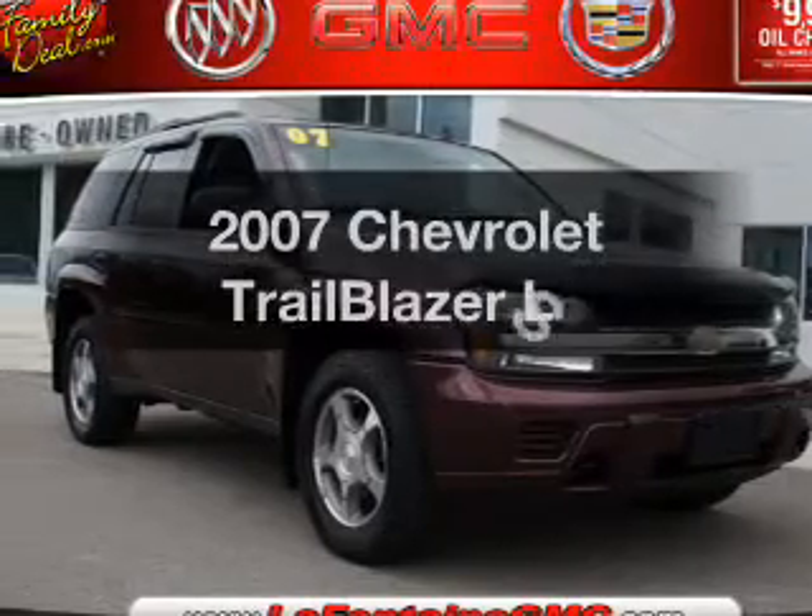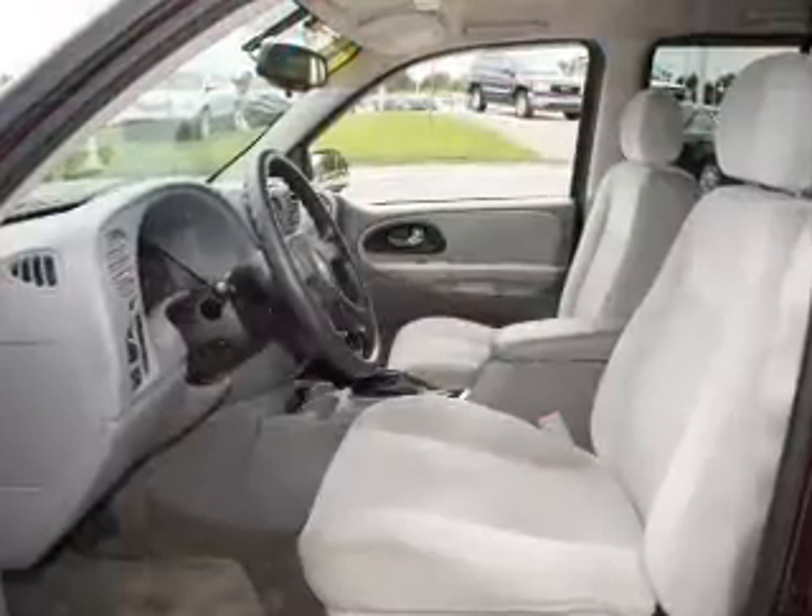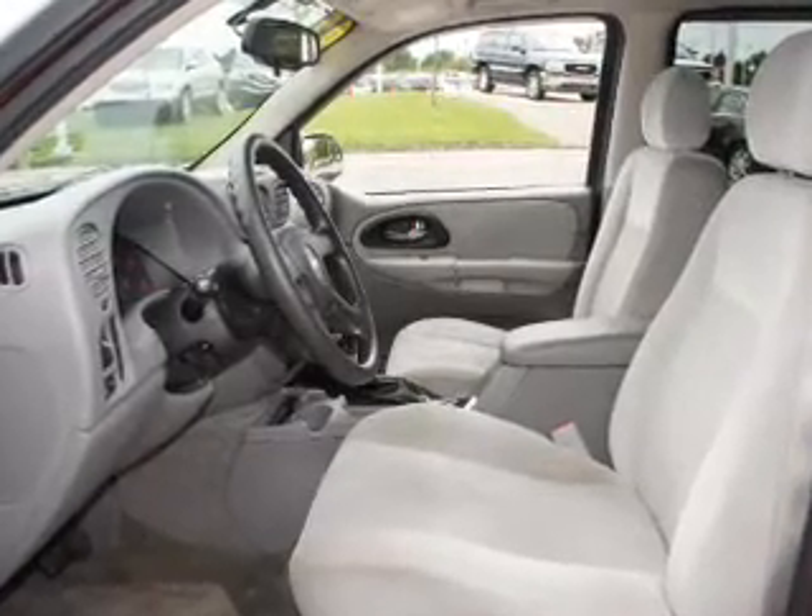Introducing the 2007 Chevrolet Trailblazer. Travel the roads in style and comfort in this great vehicle with a solid six-cylinder engine connected to a smooth-shifting automatic transmission.